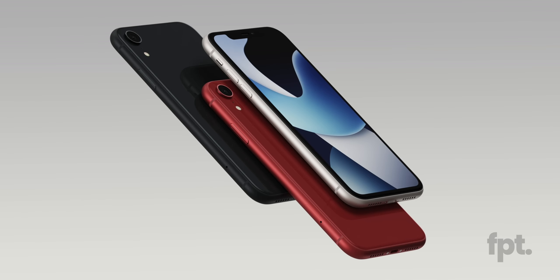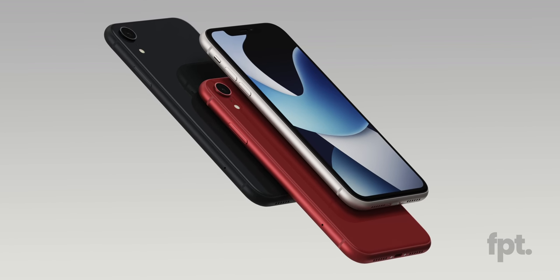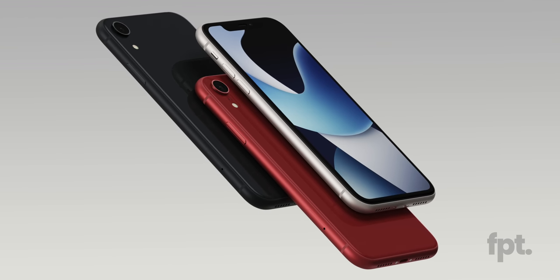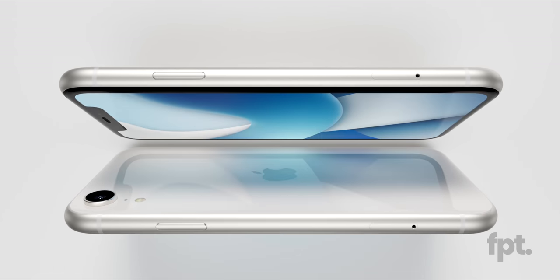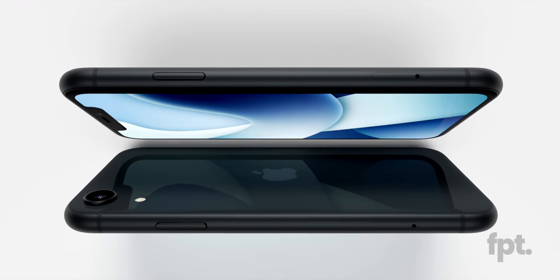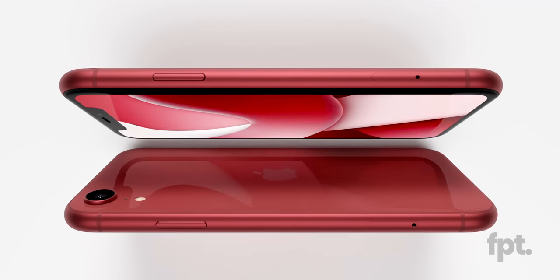And that, ladies and germs, is the yet-to-be-announced iPhone SE4 as an FPT exclusive with all the available colors of midnight, starlight, and product red. It's okay — you may be impressed. Be impressed by Ian's incredible renders, and then disappointed by the fact that you're literally looking at the iPhone XR — like it's that phone, but with new brain and goodies inside.